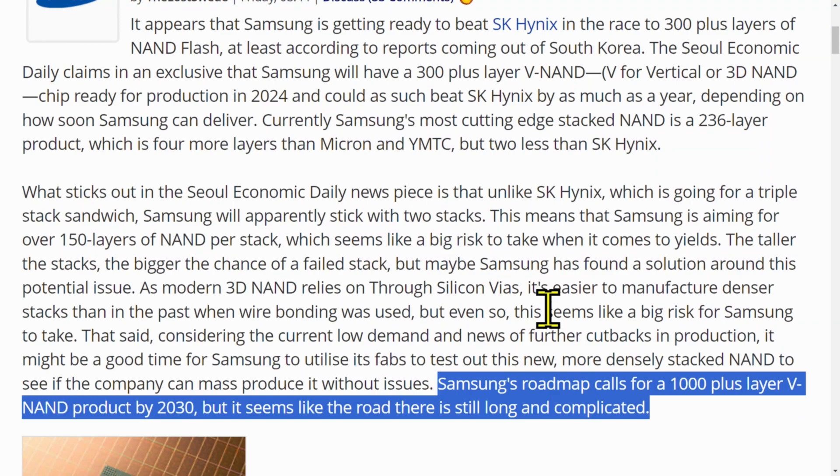They want 1,000-plus layers by 2030? That's not very far away — that's seven years away. And that is nearly 10x the density of current drives, which means that 20 terabyte SSDs in seven years should be possible for not that much more than current drives.